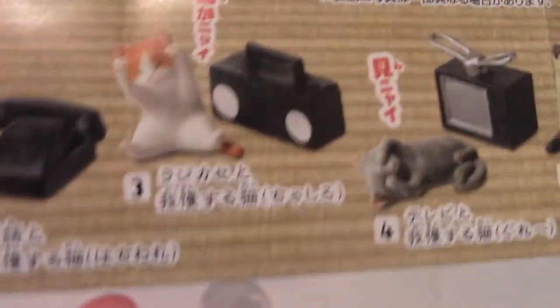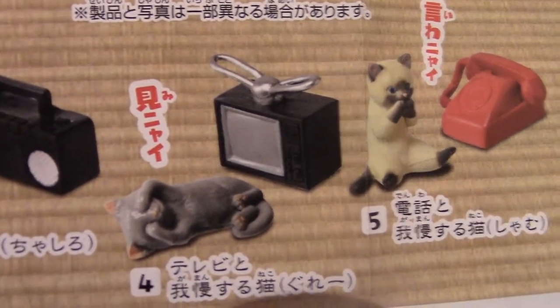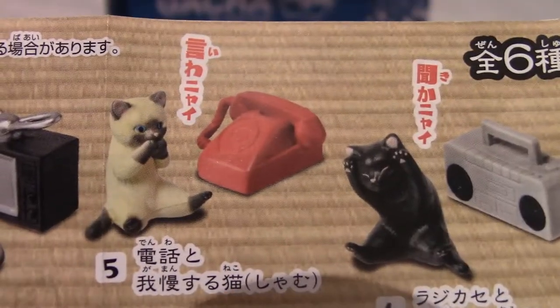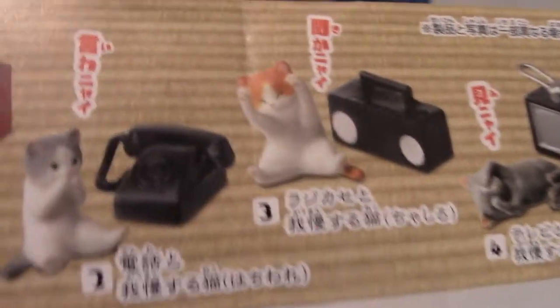There's a cat with a TV, a cat with a telephone, a cat with a boom box, an antenna TV — one of the really old ones — a more modern phone, and another boom box. They're like different colored boom boxes.